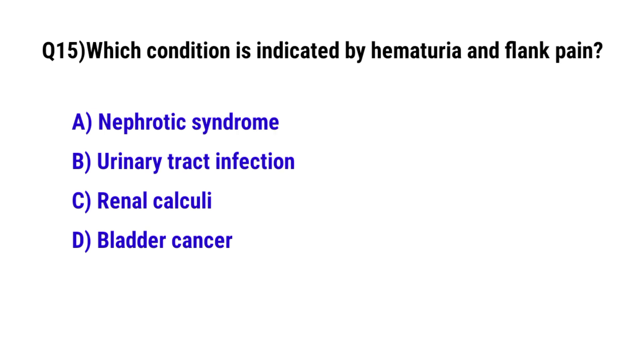Question No. 15: Which condition is indicated by hematuria and flank pain? The correct option is C: Renal calculi.